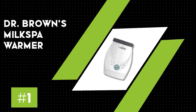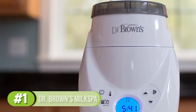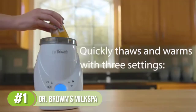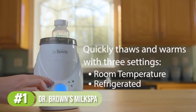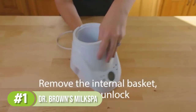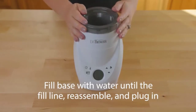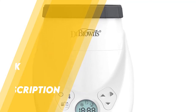Number one: Dr. Brown's Milk Spa breast milk and bottle warmer. This is our top pick because it safely and conveniently warms breast milk or formula. The warmer comes with 12 pre-programmed time and temperature settings and a memory function so you can repeat your most recent selection with the touch of a button. This electric steam warming system offers enough extra features to be convenient without becoming complicated. Audio and visual alerts let you know when the bottle has reached the desired temperature, and the machine automatically shuts off after 10 minutes to prevent overheating.